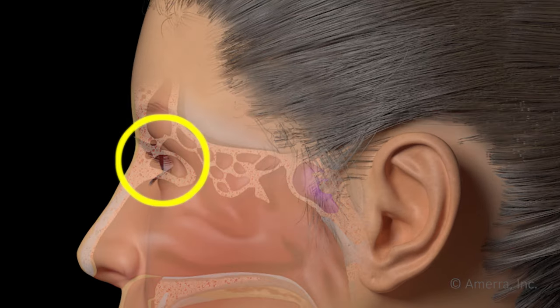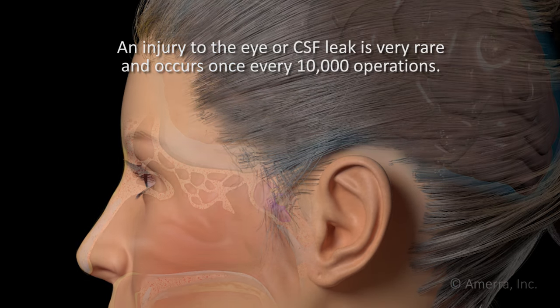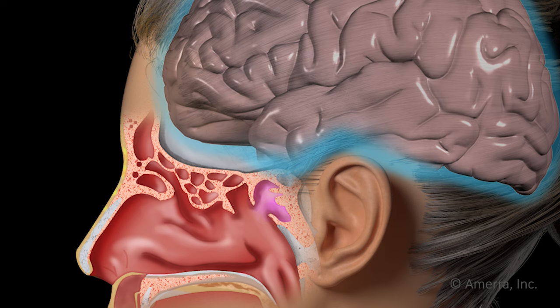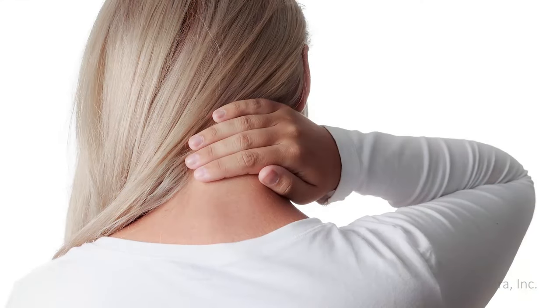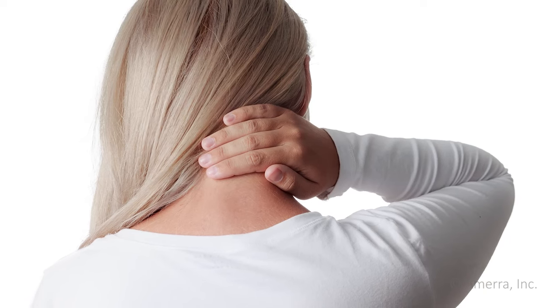Sinus surgery also carries a slight risk of injury to your eye and vision. If you experience any significant eye pain or changes in vision after your surgery, call your surgeon or go to the nearest medical emergency facility. Another rare risk of sinus surgery is a CSF leak, caused by a small breach of the thin bone that separates your sinuses from the fluid around your brain. If you experience clear fluid dripping out of your nose when straining or bending over, call your surgeon.